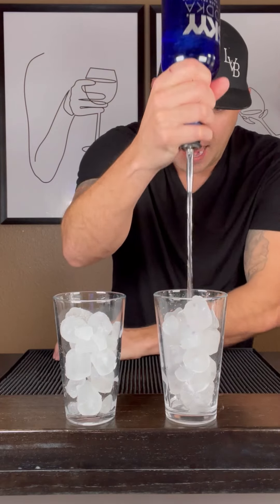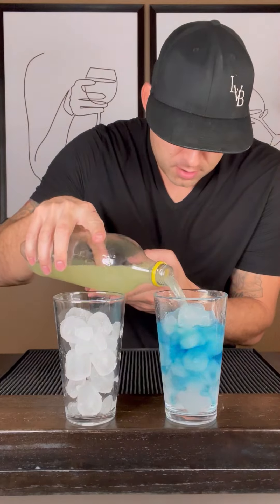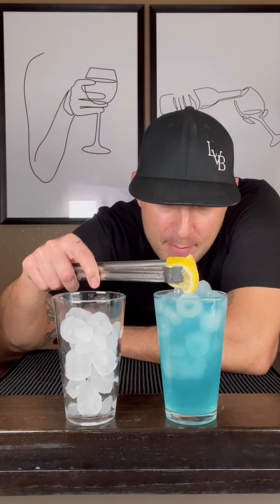Electric lemonade: an ounce and a half of vodka, half ounce of blue curacao, about an ounce and a half of lemonade, top it off with lemon-lime soda, lemon garnish.